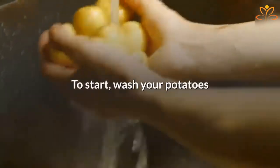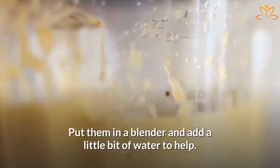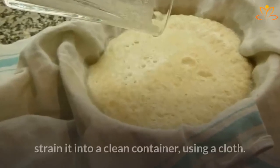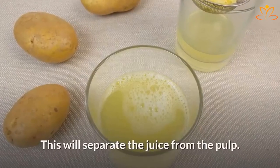To start, wash your potatoes and cut them into small pieces. Put them in a blender and add a little bit of water to help. When you get a puree that is not too thick, strain it into a clean container using a cloth. This will separate the juice from the pulp.